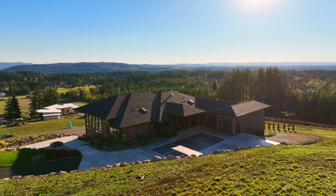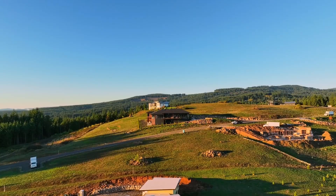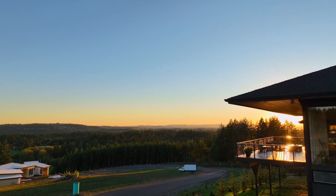The three-car garage has an RV bay, plenty of storage, and is wired for an EV charger. A spectacular home with luxurious style and amazing views.